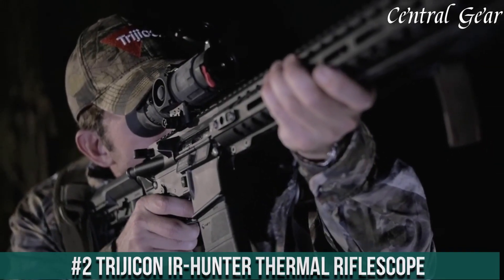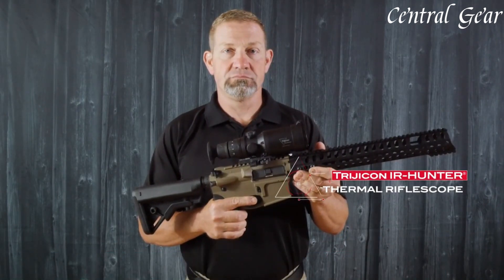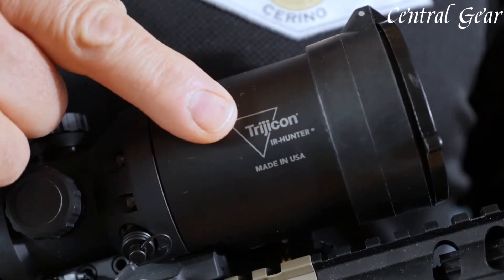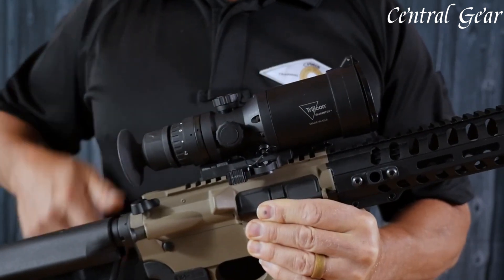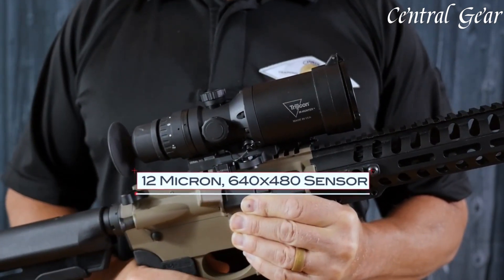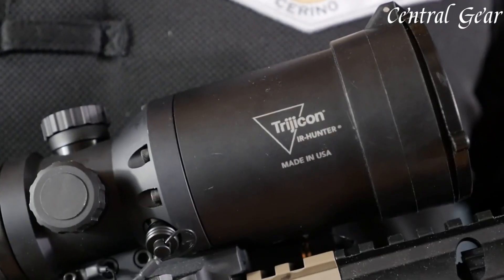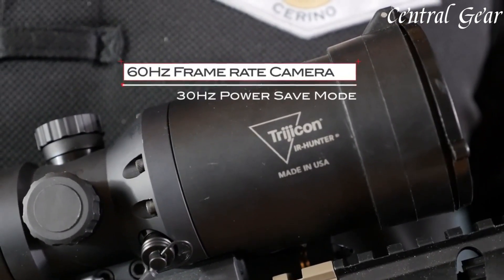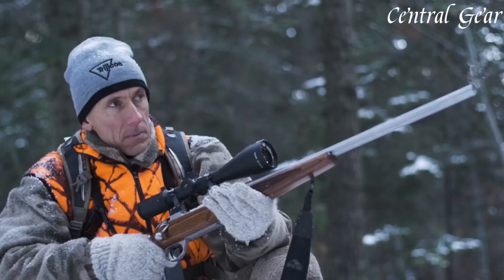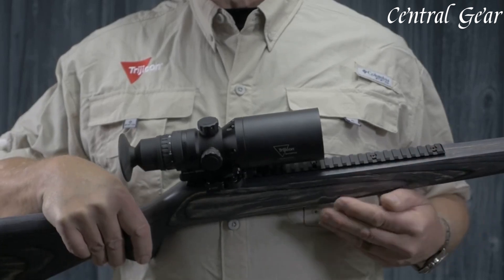Number 2. The Trijicon IR Hunter Thermal Rifle Scope is a sophisticated piece of technology designed to deliver unmatched performance and precision for hunters and tactical shooters. Equipped with a high-resolution 640x480 thermal sensor, the IR Hunter offers exceptional image clarity, allowing users to detect and identify targets with remarkable detail, even in total darkness or through challenging environmental conditions such as fog, rain, or smoke. Its advanced image processing algorithms enhance contrast and provide multiple color palettes, enabling users to tailor the thermal display to their specific needs, improving target acquisition and situational awareness.